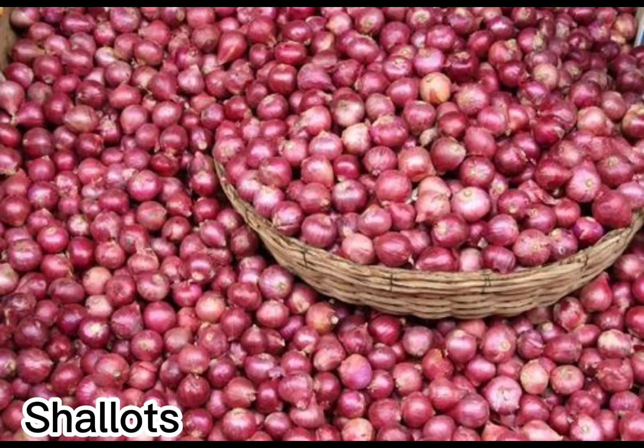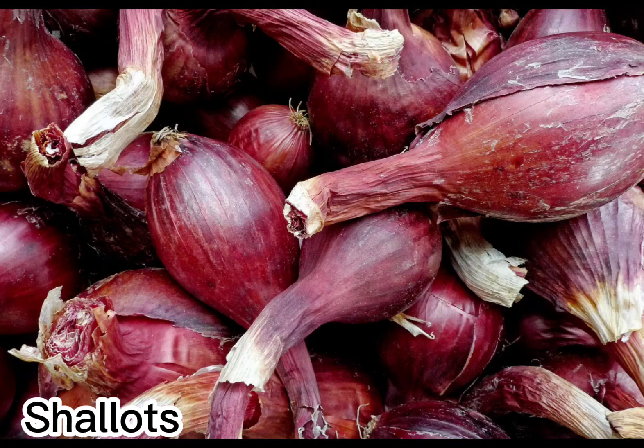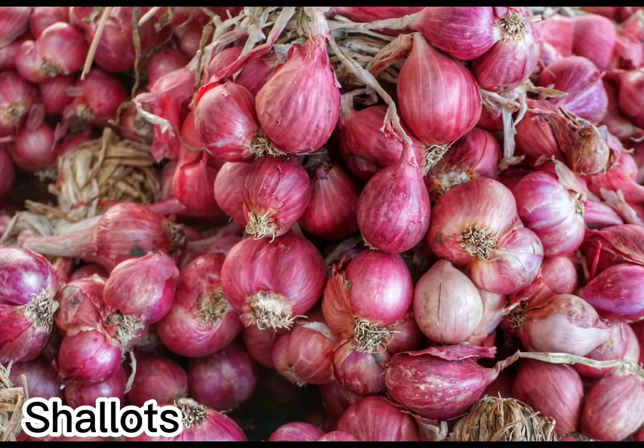With its thin coppery-brown skin, the shallot somewhat resembles a small red onion. Within that skin, though, is a bulbous cluster more akin to garlic in appearance. Shallots have a sweet but mild flavor with a pungent, almost garlicky kick and a bite that is still sharp when uncooked. While the French incorporate the shallot into many dishes, it's also popular throughout Southeast Asian cuisine.